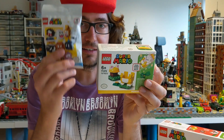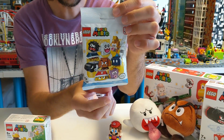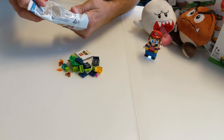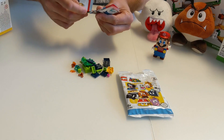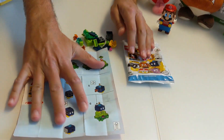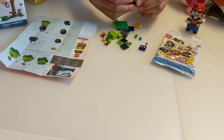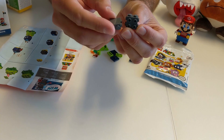Jetzt würde ich sagen, wir fangen mit diesem Polybag an. Da kann man also die Figuren sammeln. Es ist ein Blind Bag, wir wissen also nicht, was enthalten ist. Aber wir gucken mal rein. Das also ist enthalten. Hier gibt es entsprechend eine kleine Bauanleitung. Und dann würde ich sagen, dann baue ich die mal kurz zusammen. Das hier ist also ein neues Element übrigens. Mit Noppen an allen Seiten bis auf der Rückseite. Schick.